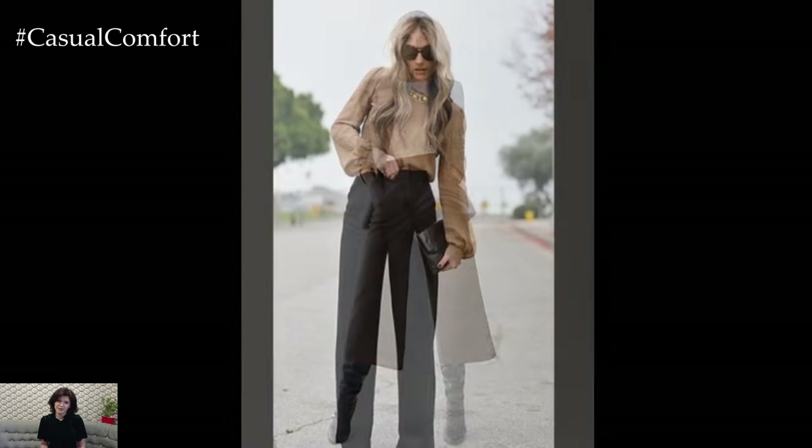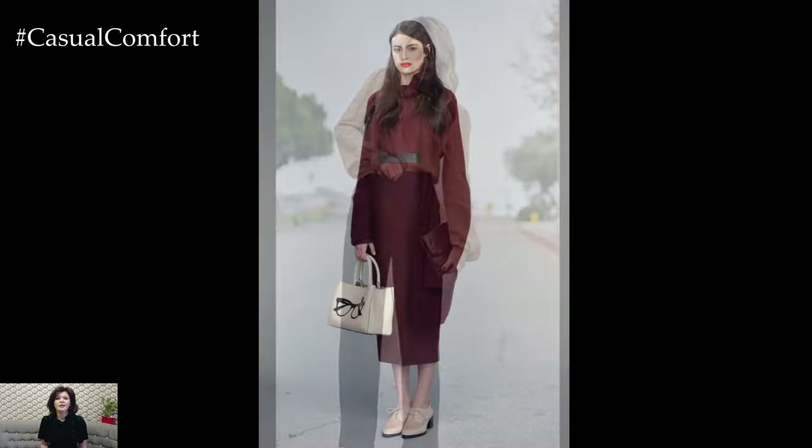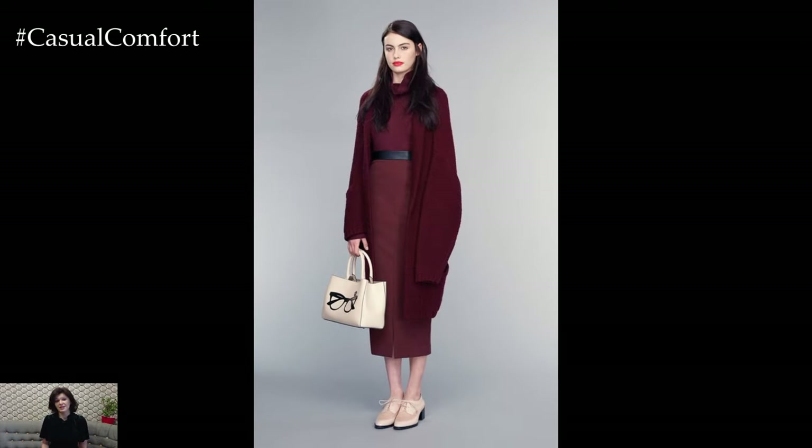Additionally, choosing the right fit is crucial. Clothes that are too tight or too loose can detract from your overall look. Opt for pieces that skim your body and allow you to move freely while still maintaining a polished silhouette.